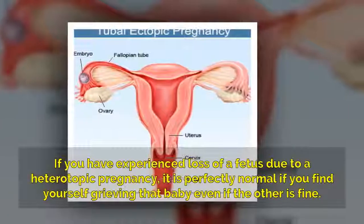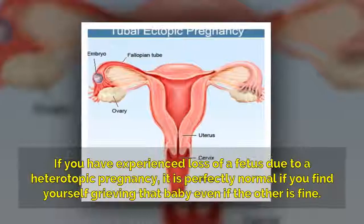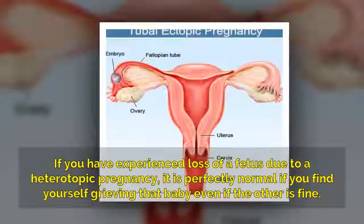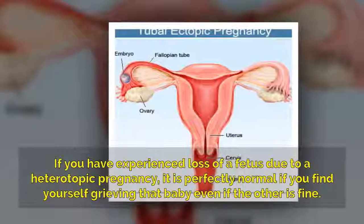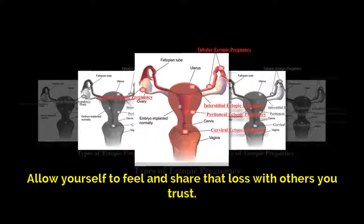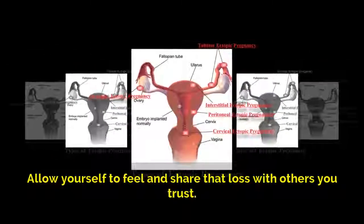If you have experienced loss of a fetus due to a heterotopic pregnancy, it is perfectly normal if you find yourself grieving that baby, even if the other is fine. Allow yourself to feel and share that loss with others you trust.